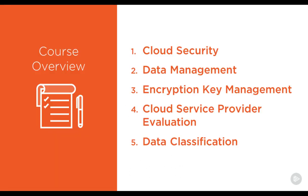There are five critical actions you need to address for keeping your data safe in the cloud. In summary, they are: clearly documenting your overall cloud security requirements, specifying your organization's secure data management goals, establishing your encryption key management must-haves, conducting a rational cloud service provider evaluation, and properly classifying your data.